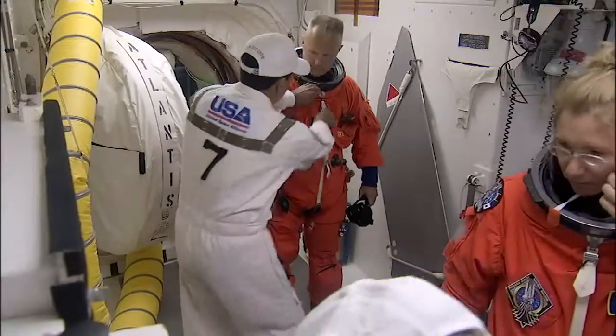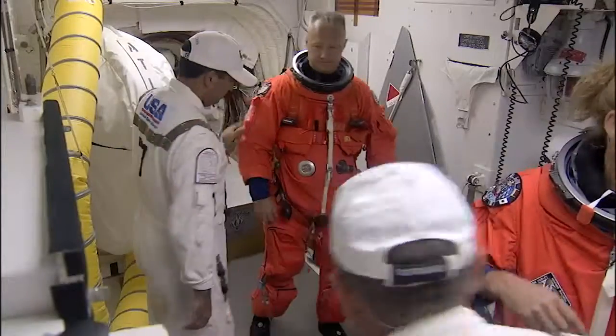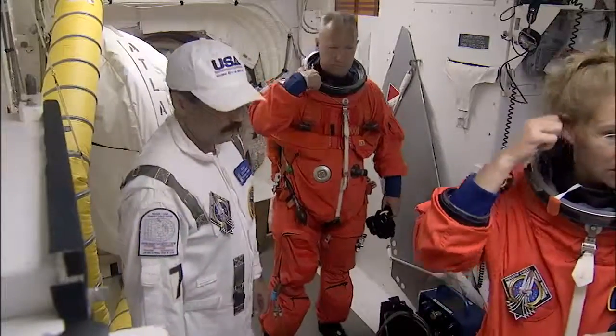Number four there is Rene Arians. He's another long-time member. By the way, all the guys that we've talked about so far are USA employees.